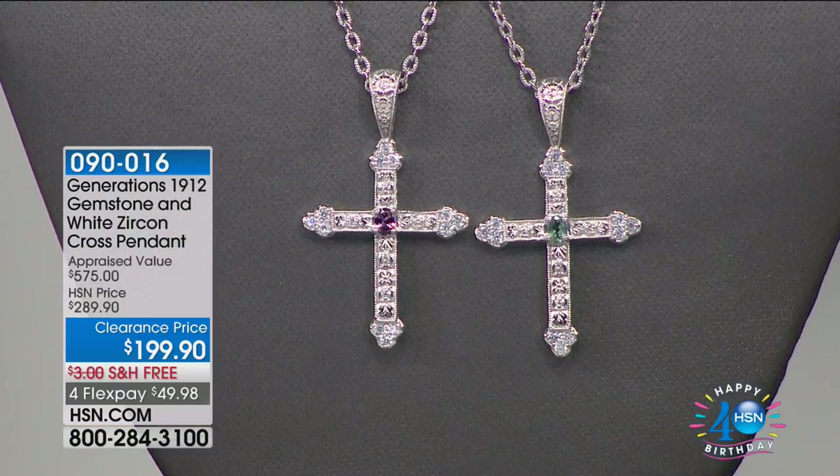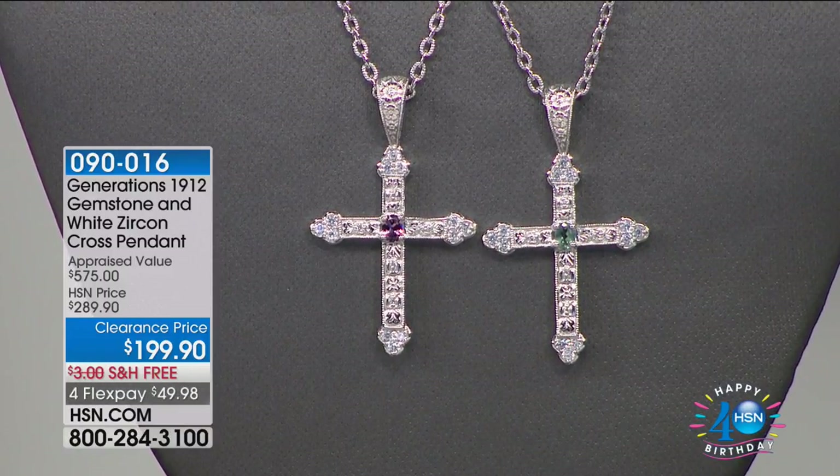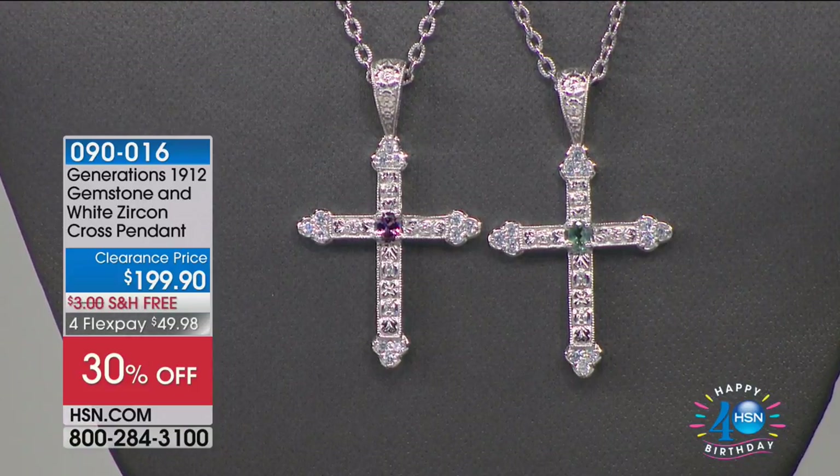You're going to love this when you get it home. Definitely take advantage of FlexPay — available to anyone and everyone. We also have some beautiful fine jewelry from Generations 1912 this morning: our genuine gemstone white zircon cross pendant, 30% off, on FlexPay for less than $50. Crosses are a timeless symbol that never goes out of style — a beautiful piece whether you want to buy it just for yourself or as a gift.